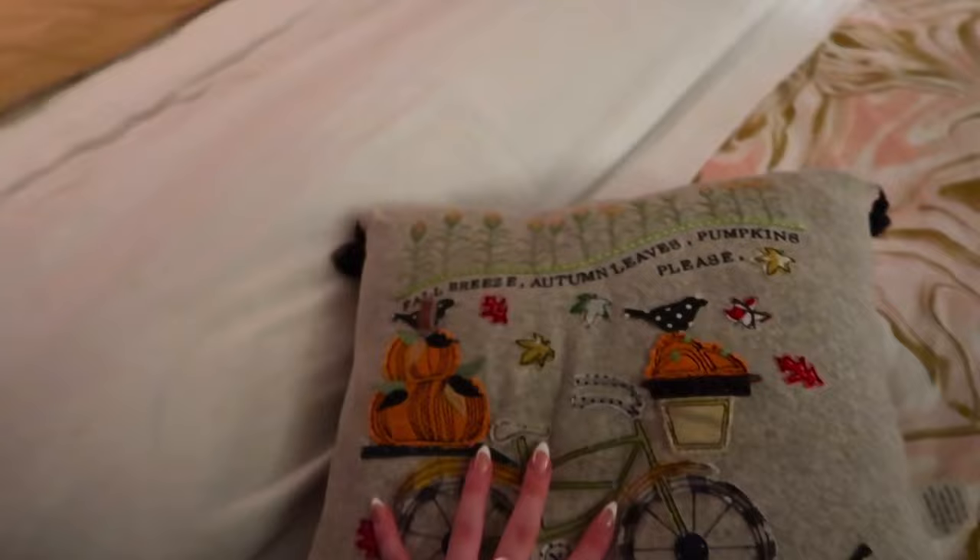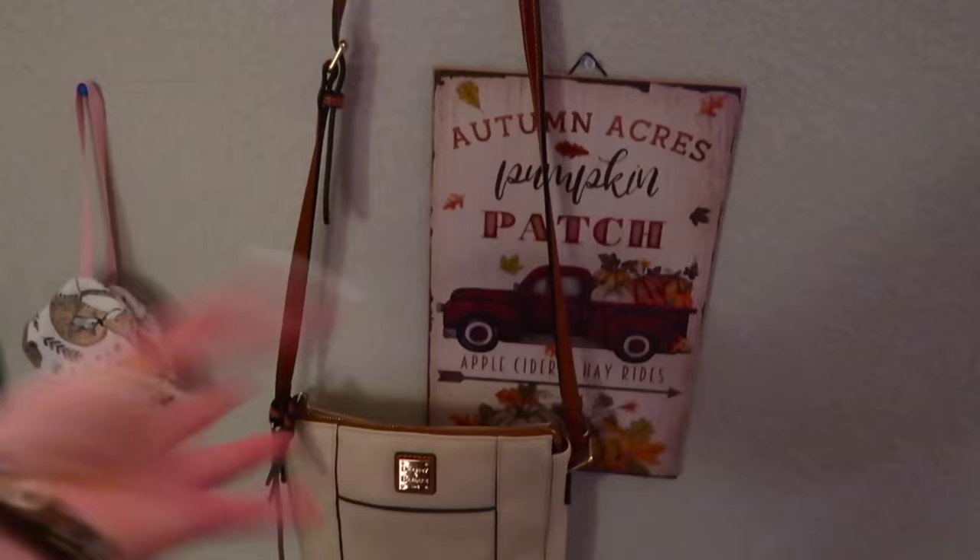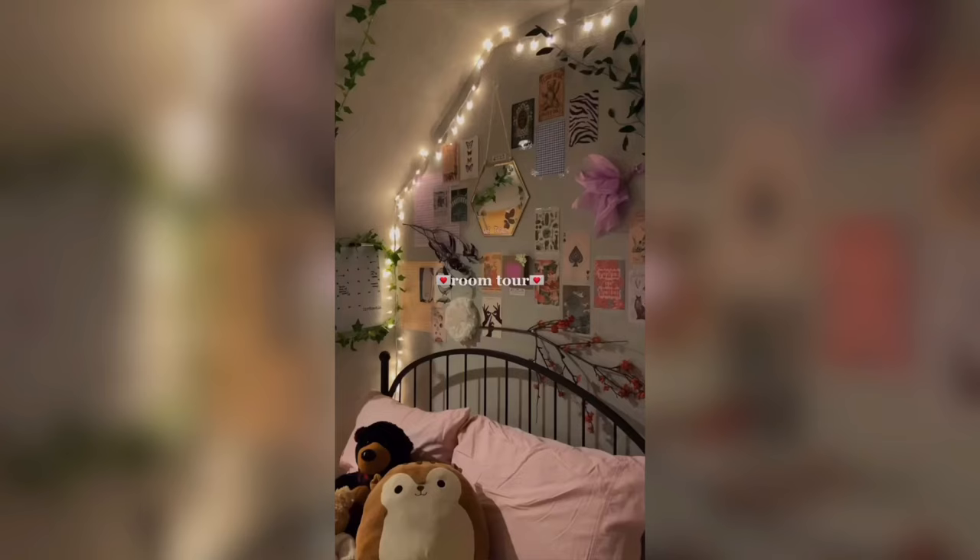I brought out these fall pillows — I have one that says 'Fall Breeze, Autumn Leaves, Pumpkins Please,' it's kind of corny but it goes with the vibe. Then I have this fluffy orange one, and I'll probably put that on the back of my chair at my desk. I already put up my fall sign that I got last year. I don't really feel the need to redecorate my whole room for fall since I just finished a room transformation not that long ago and I'm pretty satisfied with it.